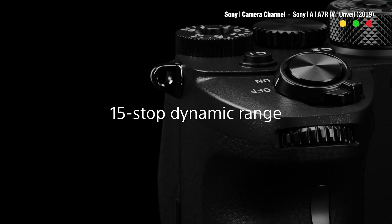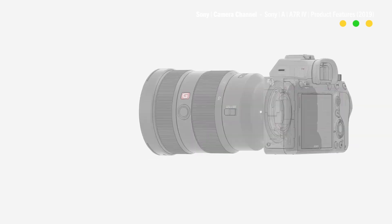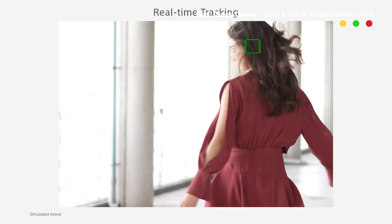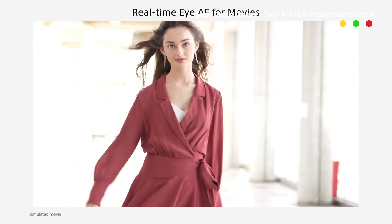The camera produces 15 stops of dynamic range and includes dual high-speed SD card slots, a new ultra-high-resolution viewfinder, and improved eye-tracking autofocus for people and animals in both photo and video mode. Generally, the A7R has been marketed as a photography camera — you probably don't need 61 megapixels for filmmaking.